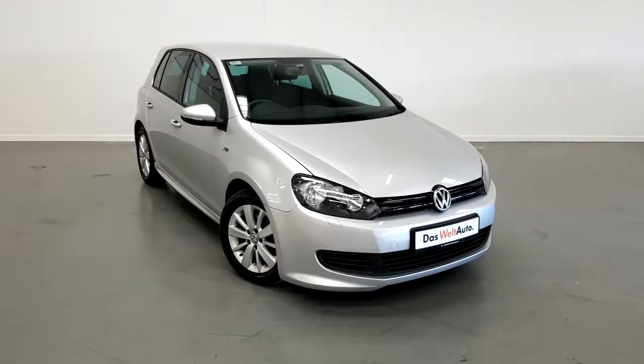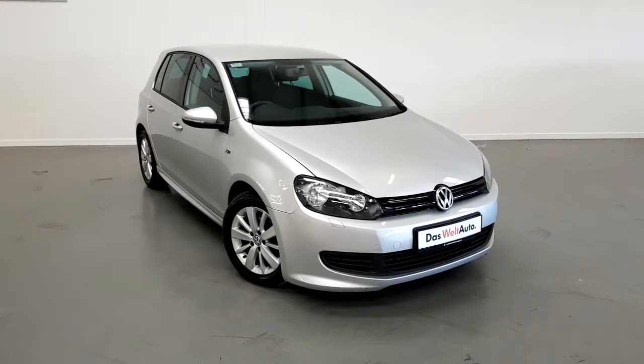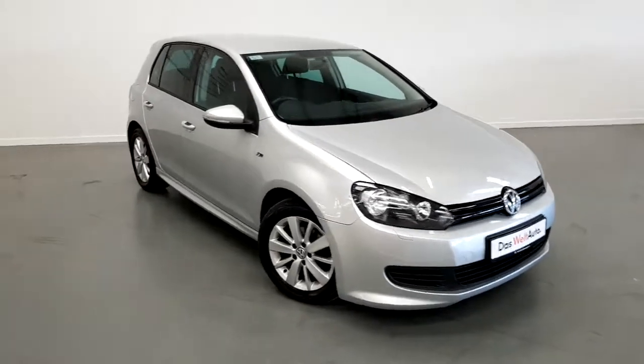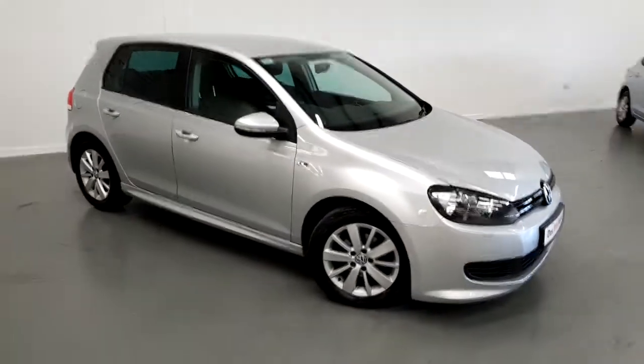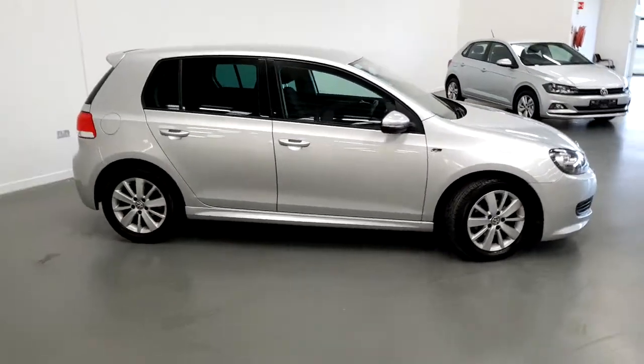Welcome to Joe Duffy Volkswagen. Today we have a 2012 Volkswagen Golf 1.6 turbo diesel Match Edition. This car is finished in reflex silver and has a full main dealer Volkswagen service history.